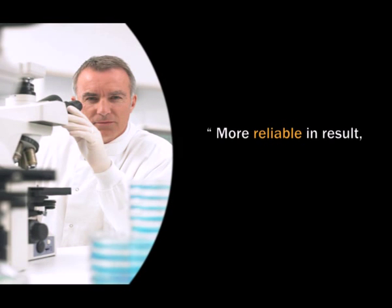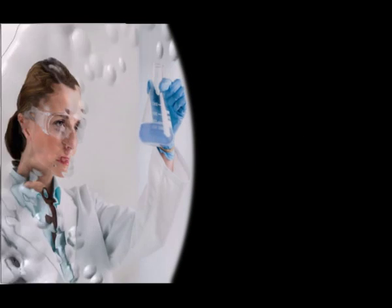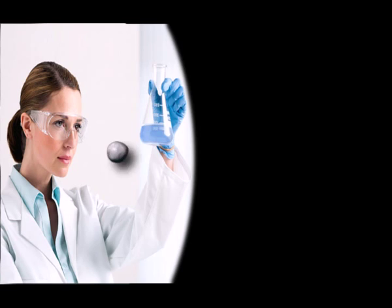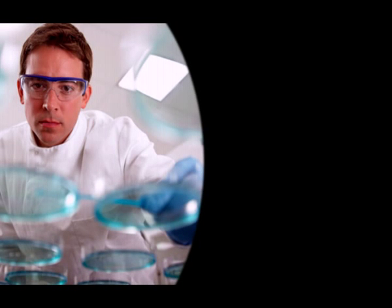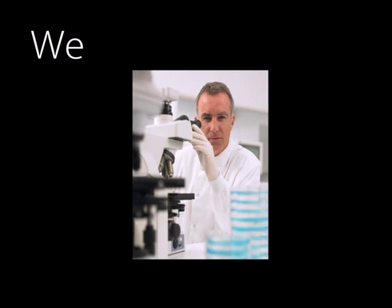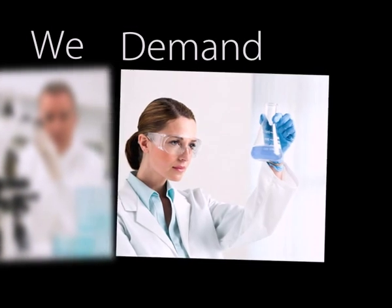I want Pipette to be more reliable in result. I want Pipette to be more stable in calibration. I expect Pipette to be more ergonomic and lightweight, but with durability. I need ease in operation. We demand more.